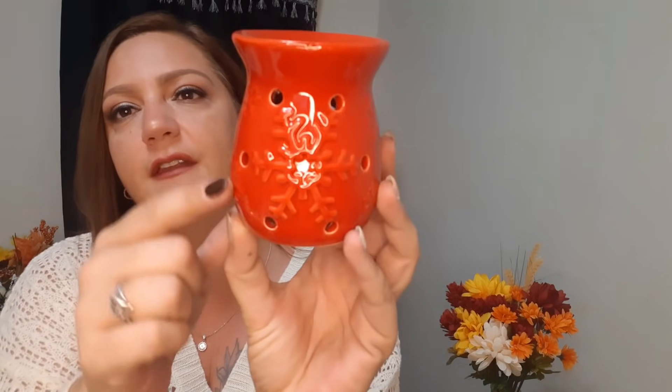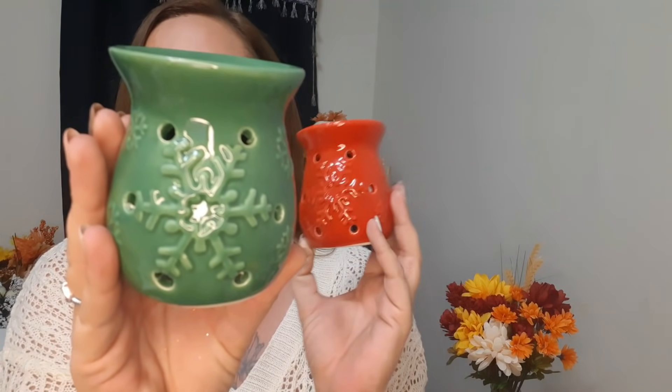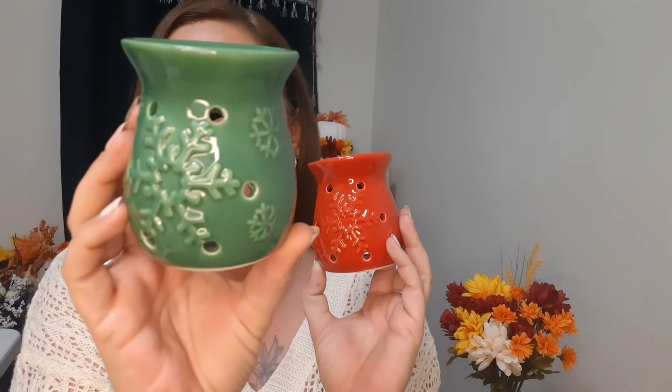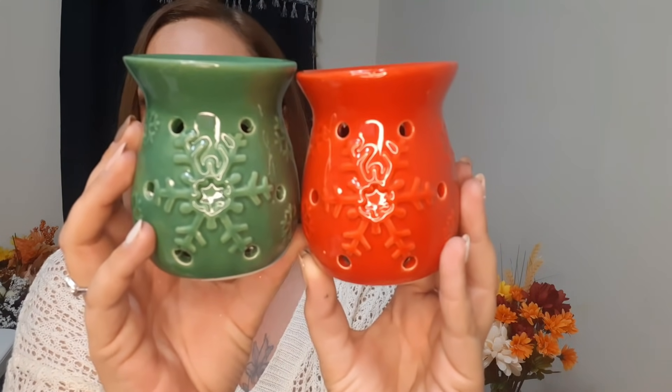I also found these tea light candles. This one has a snowflake - the whole thing is red and then you have the snowflake puffed out and raised from the rest of the ceramic, with little snowflakes on the sides as well. I got this one in red and I also got it in green - you can see the snowflake better on the green one. I loved these!